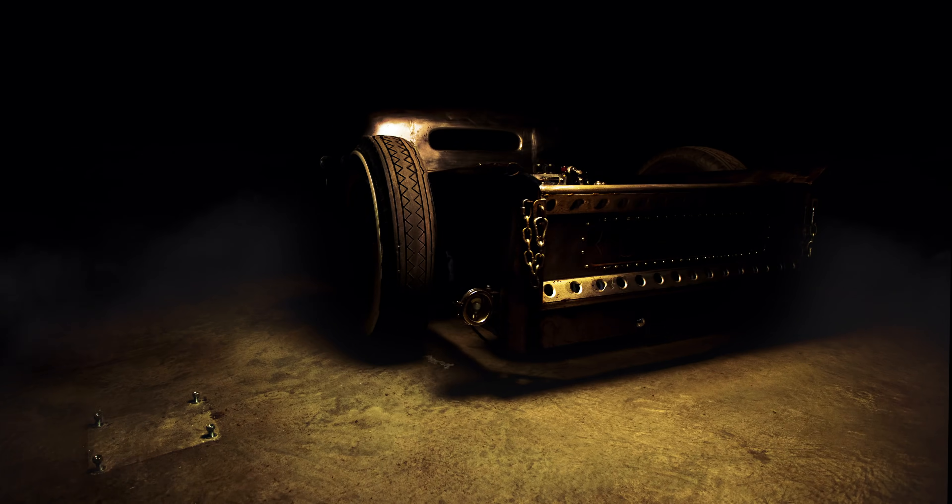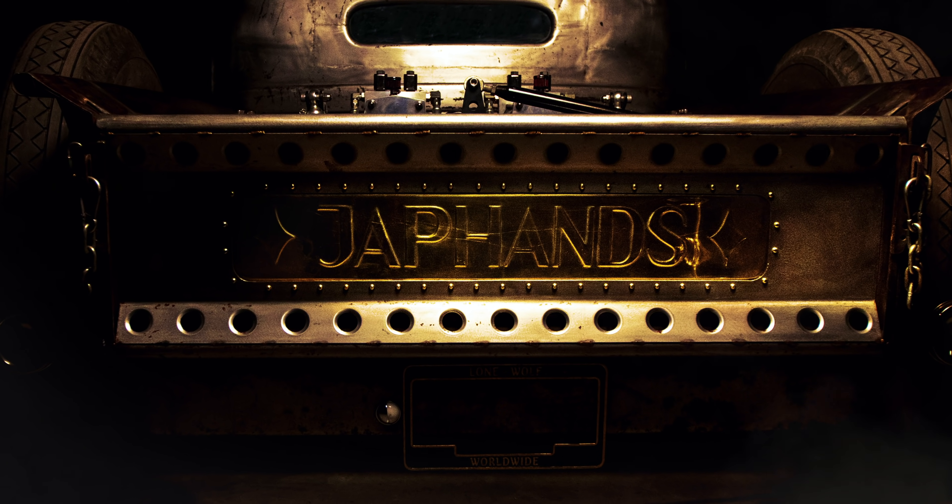The tailgate itself is made 100% from scratch. Ford, Chevy, Dodge — doesn't matter. It's Japan's truck now.